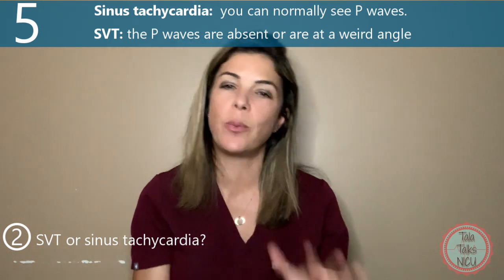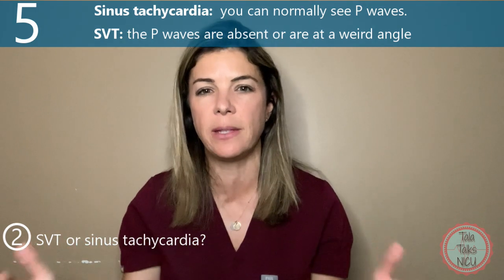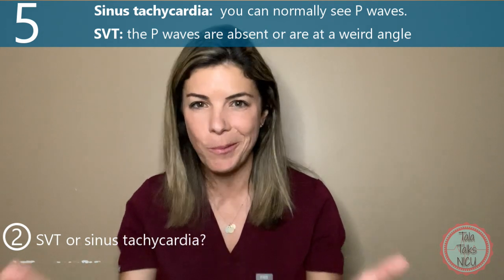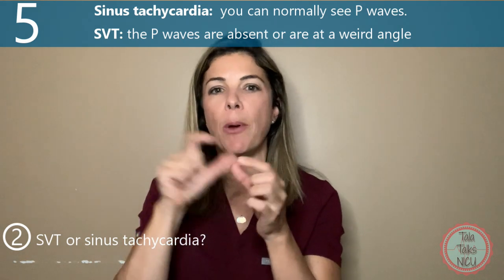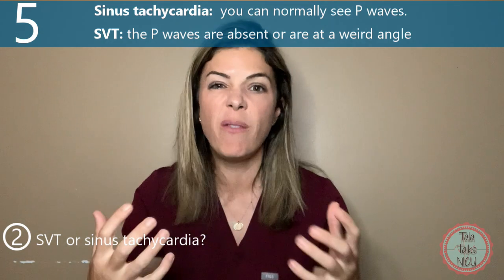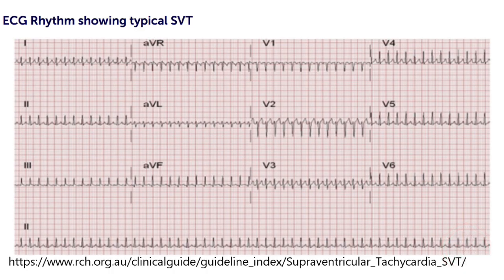The fifth way to differentiate between SVT and sinus tachycardia — and this is a little bit harder to see on a monitor, it's much easier to see on a 12-lead EKG — is that with sinus tachycardia, you can still see P waves. P waves represent the electrical depolarization of the atria, so the P wave is basically when the electrical rhythm is correctly going through the atria. With an SVT, the P waves can be completely absent, or if they are there, they look very abnormal. Just a note: if the heart rate is going really, really quickly, even in sinus tachycardia those P waves can be buried in the QRS. So if you see normal P waves, you can feel better that it is sinus tachycardia.